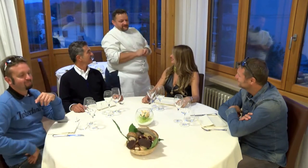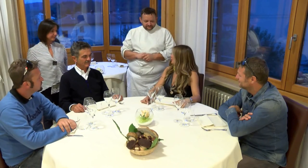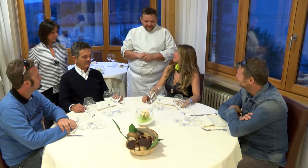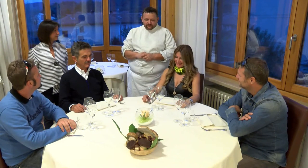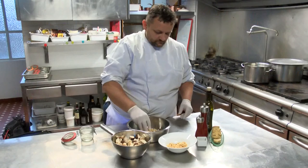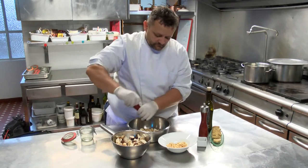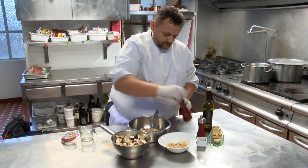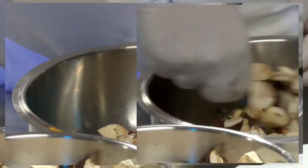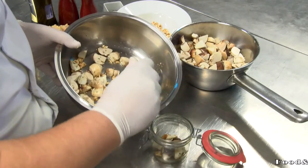Buonasera Franco. Buonasera a tutti voi. Allora Franco, io so che qui al ristorante La Betulla le sorprese non mancano, e allora vorrei sapere stasera cosa ci hai preparato. Questa sera siamo in tema funghi porcini, che è quello che caratterizza il periodo: funghi porcini della Valsangona di Giaveno. Iniziamo con un antipasto, un fungo cotto dentro una burnia, per preservare al massimo i profumi del prodotto, arricchiti da fegato d'oca e da nocciola tonda piemontese.